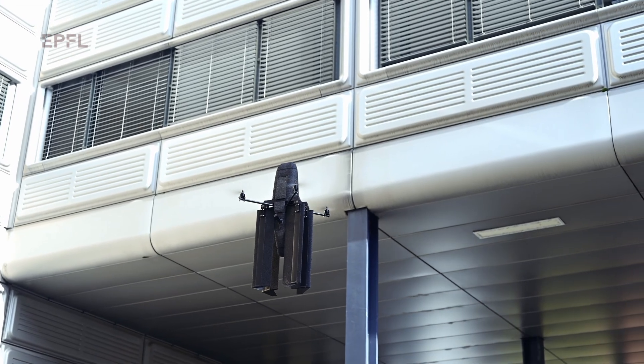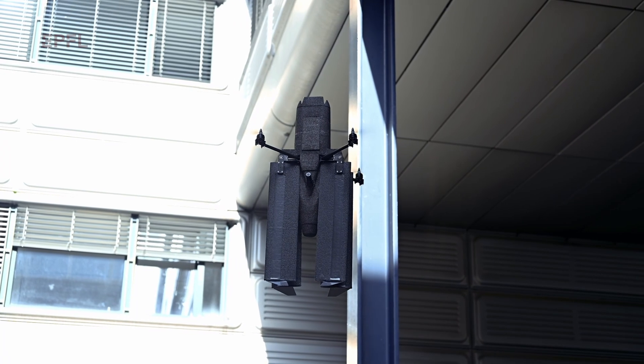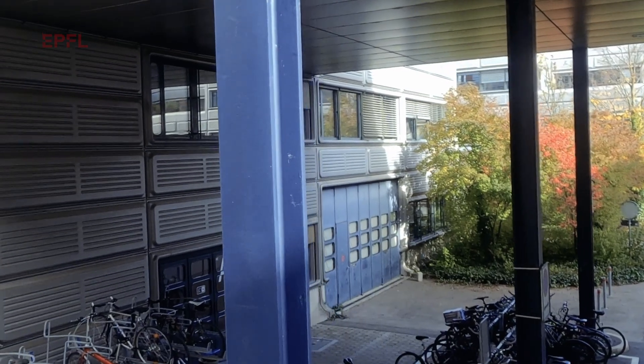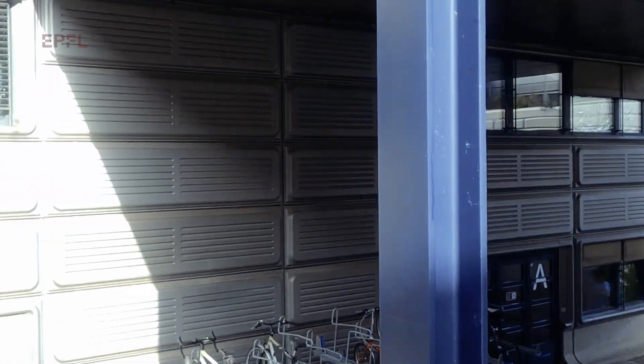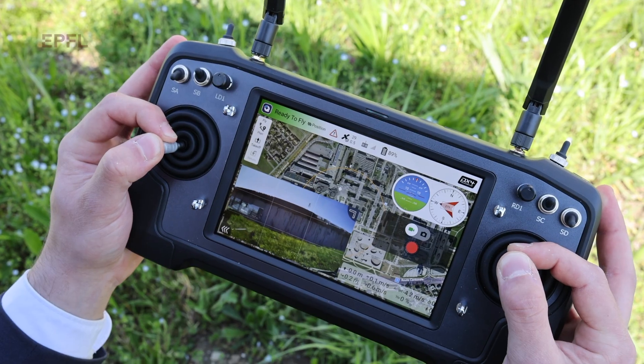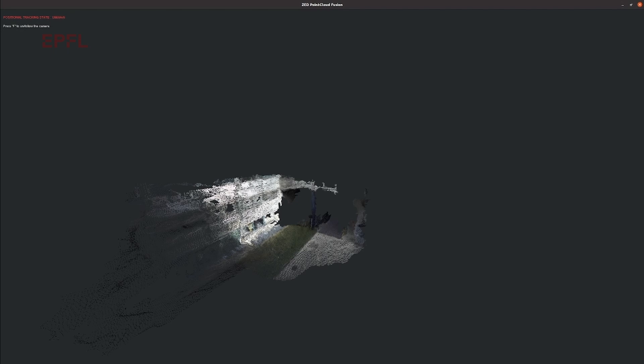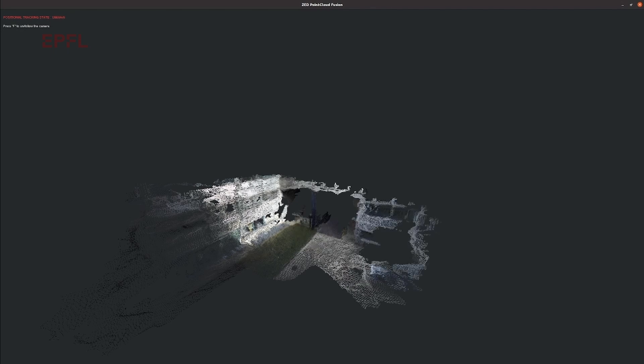Elithor is a power infrastructure monitoring and inspection spin-off from EPFL that uses drones. Our drone has the ability to fly hovering at low speed near infrastructure and thus acquire high quality data, but it also can fly for really long ranges compared to standard drones on the market, and thus go to the next inspection point.